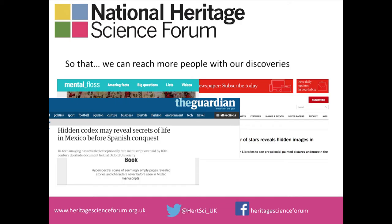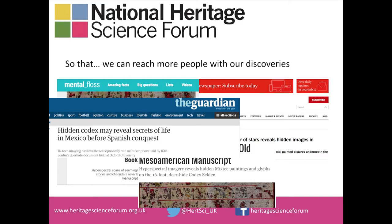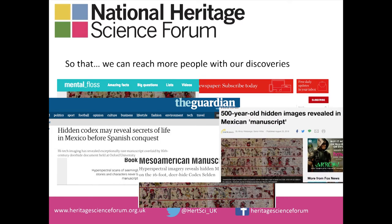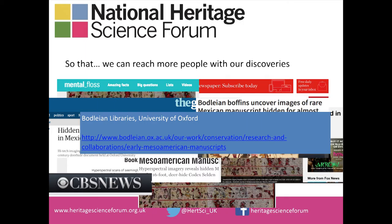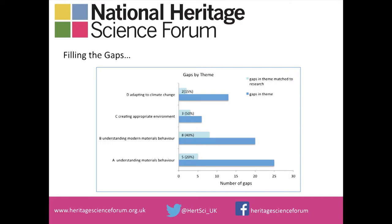My last example in this section highlights the potential impact that heritage science projects can have on the profile of an organisation. Research into a Mesoamerican manuscript at the Bodleian using imaging techniques was picked up by the press — 'Bodleian boffins uncover images' being my favourite headline. This is good for profile, good for research visibility, and good for the visibility of the organisation. It also has the potential to attract further funding and resources for research.